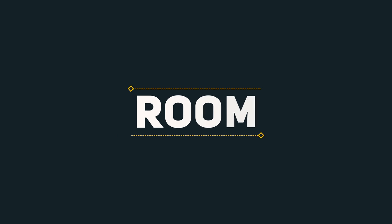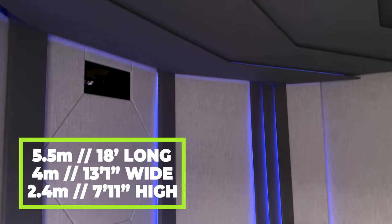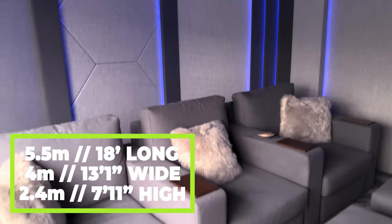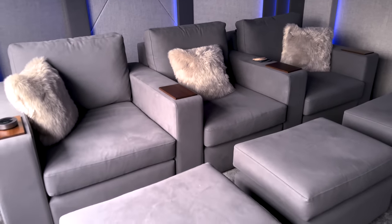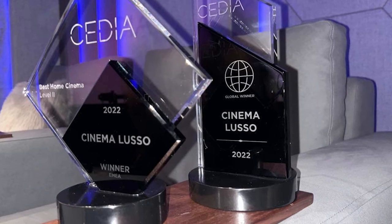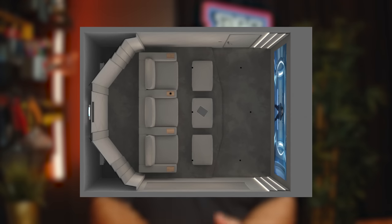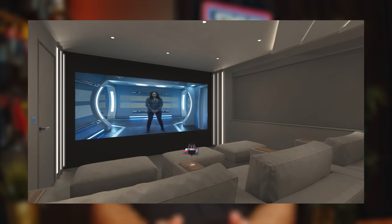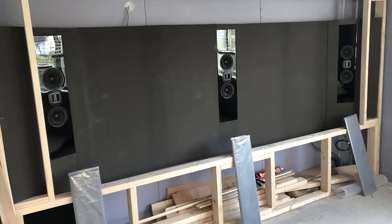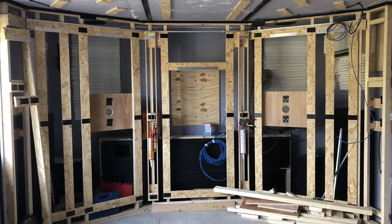The room may be small, measuring just 5.5 meters by 4 meters before treatment, but it has been designed and calibrated with three seats in mind — for Mark, his wife, and his son. Mark's room has won two prestigious awards, one of which was Best Global Cinema. This room was designed and built with the utmost attention to detail, especially regarding the audio and how the speakers are cleverly positioned for the three seats.